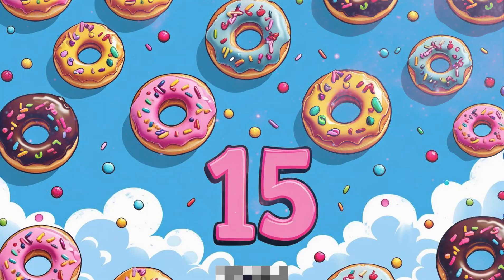Number 15: 15 donuts. 15 tasty donuts, each with sprinkles on top. Count them all: 1, 2, 3... 15.